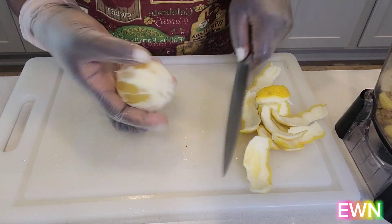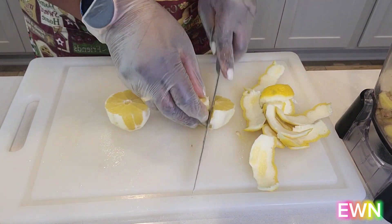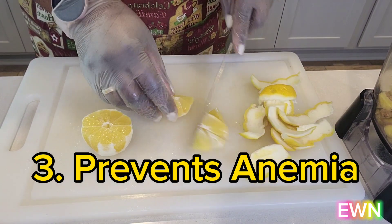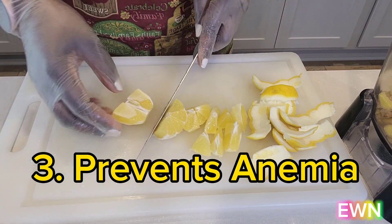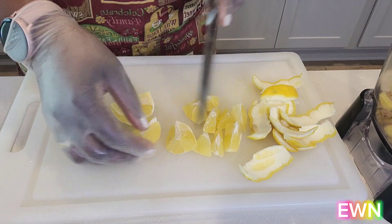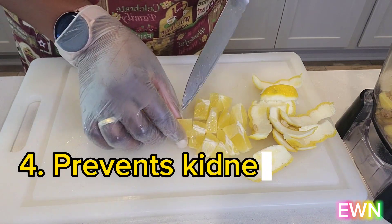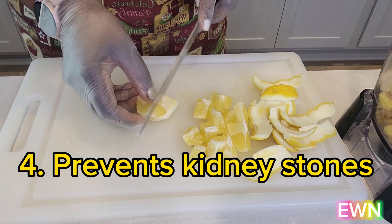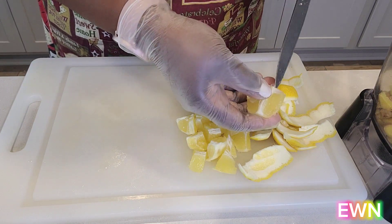Consuming water also helps flush toxins out of your system. Lemon helps prevent anemia — it helps your body absorb more iron from plant-based foods, which maintains proper iron levels. If you have a lower than average number of red blood cells, which is called iron deficiency, consuming lemon will help your body absorb iron more when you eat iron-rich foods. Lemon also helps with kidney stone prevention — studies show that the citric acid in lemon can help prevent the formation of kidney stones.